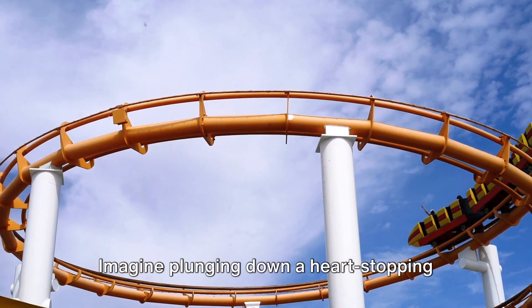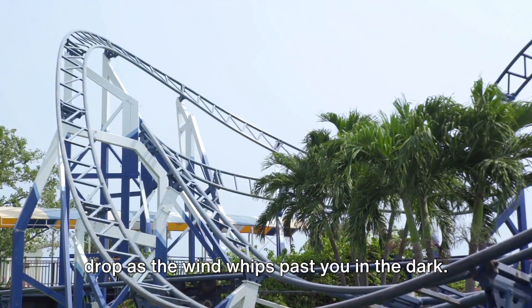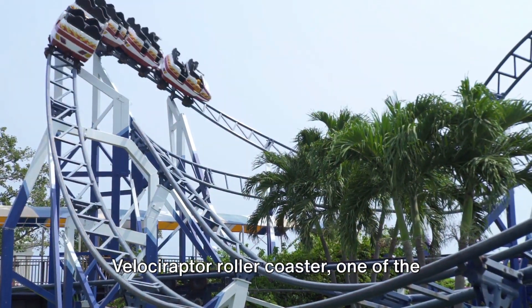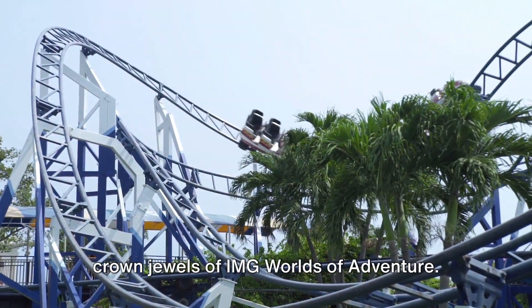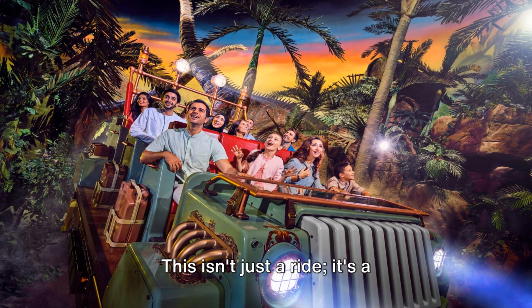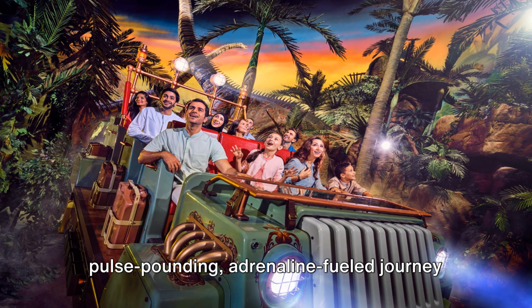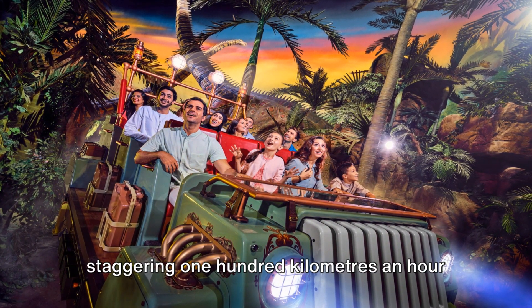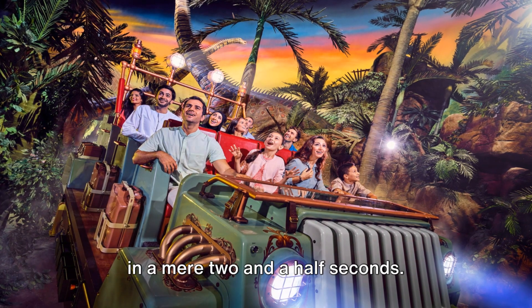Imagine plunging down a heart-stopping drop as the wind whips past you in the dark. Now imagine that thrill amplified on the Velociraptor roller coaster, one of the crown jewels of IMG Worlds of Adventure. This isn't just a ride — it's a pulse-pounding, adrenaline-fueled journey that catapults you from standstill to a staggering 100 kilometers an hour in a mere two and a half seconds.